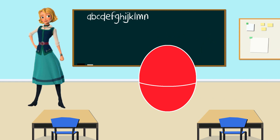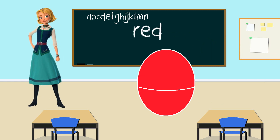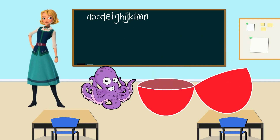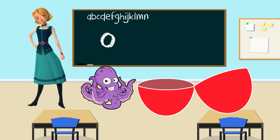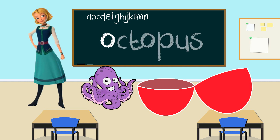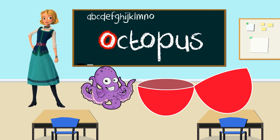Hi, Naomi. Your egg is the color red. That's right. Let's shake it up. Now let's open the red egg. Look, it's an octopus. What letter does octopus start with? O. That's right. O for octopus. Thank you, Naomi, for teaching us the letter O. Great job, everyone.